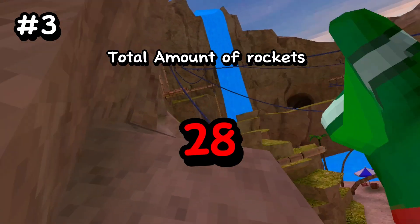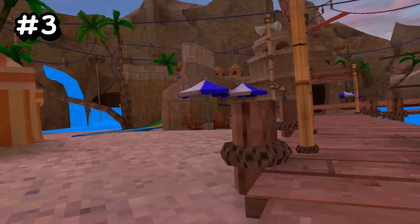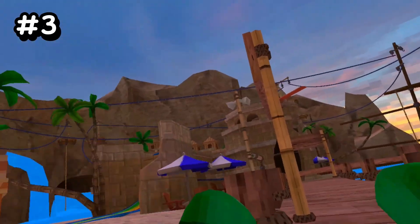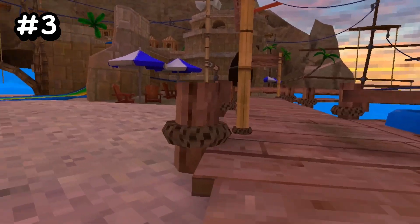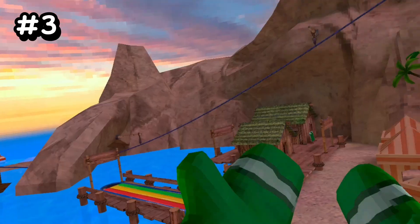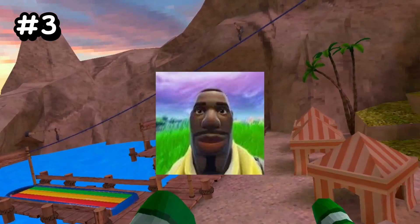28 rockets in Gorilla Tag. But the question is why are there rockets inside of Gorilla Tag? Well, I think that they're here because this is probably gonna be the first ever live event inside of Gorilla Tag — a Gorilla Tag live event. That's what I think they're for. Similar to those live events they do in games like Fortnite, but now I think it might happen in Gorilla Tag.